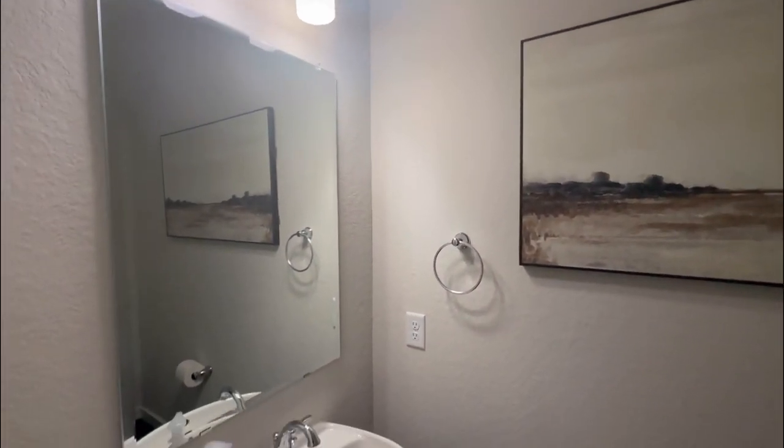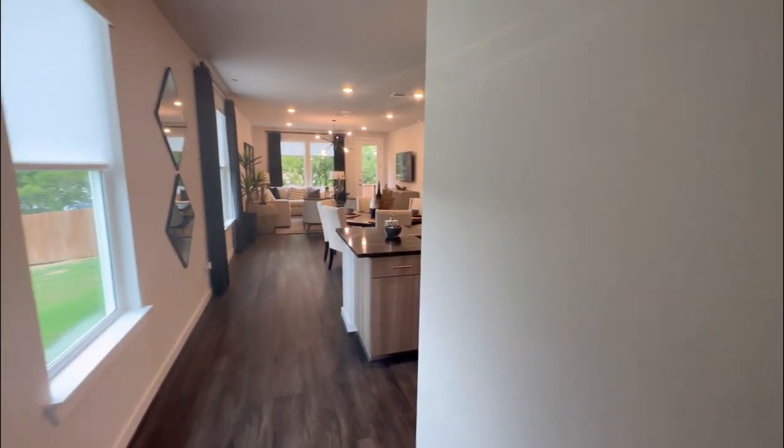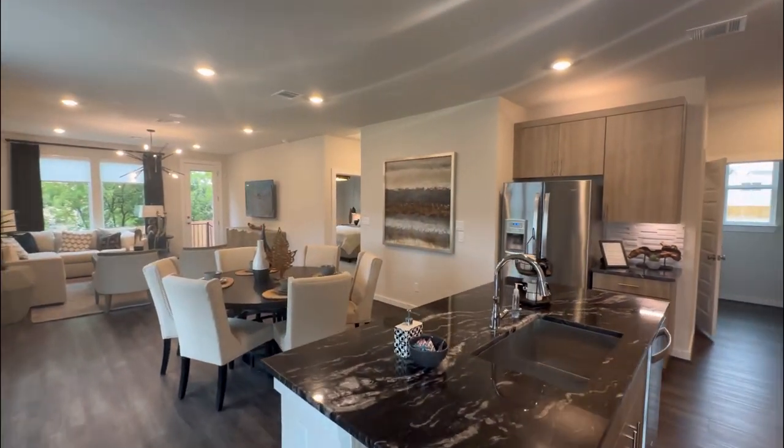Homes in this community do start around $385,000 to $390,000. And as you can see, this is why prices are where they're at — because you're paying for the upgrades, the location, and the craftsmanship of Scott Felder.